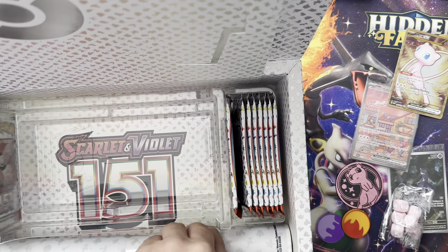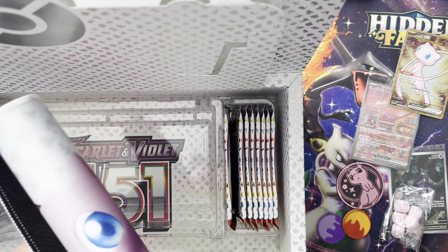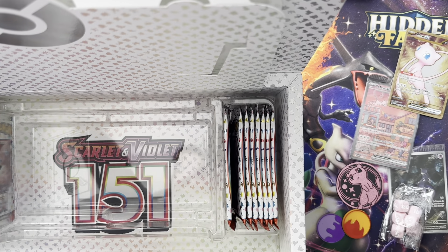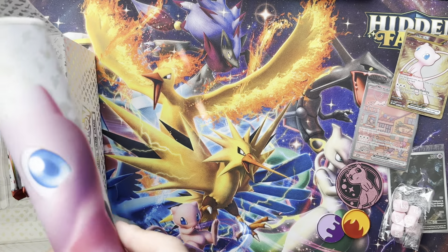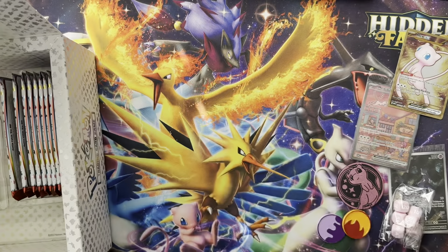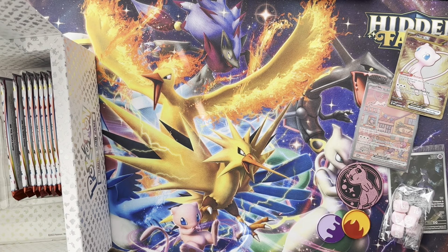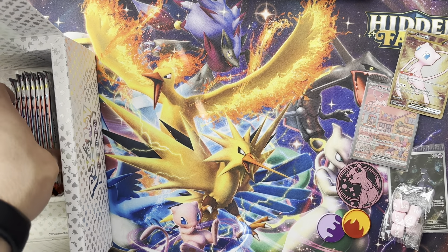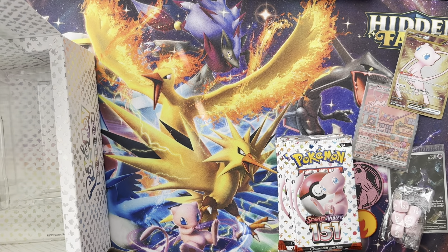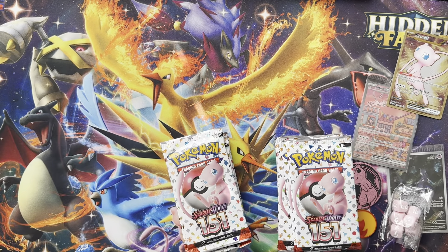Got the Mew mat — sick! Super sick, nice. Best Pokémon. Yeah man, I am gonna just crack these and go after it because I've been kind of good about 151.